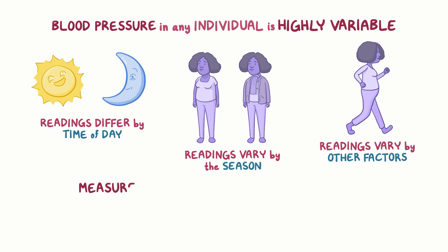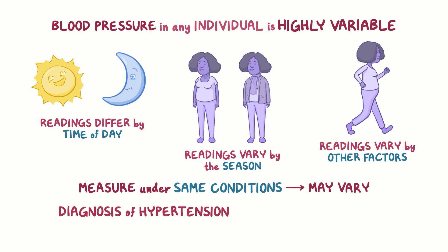Even if we measure blood pressure under the same conditions, a person's blood pressure may still vary. Because the diagnosis of hypertension usually results in lifetime treatment, it's critical to be sure of the diagnosis.